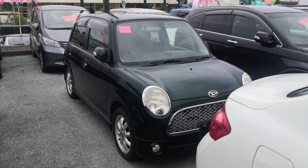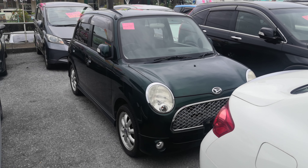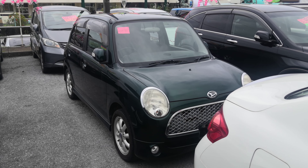Hey everybody, this is Donna with Johnny's Used Cars, and I'm sure this is a very difficult to find 2005 Daihatsu Gino. These are getting harder to find. It's got almost 97,000 kilometers on it, which is about 60,000 miles.